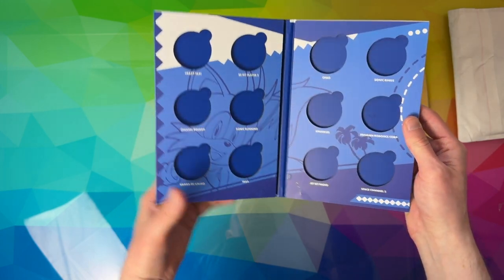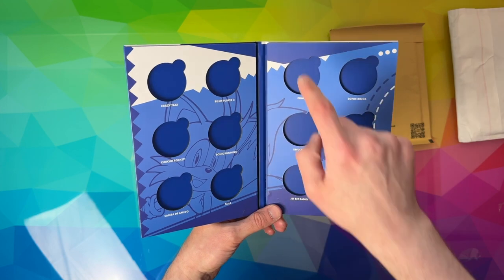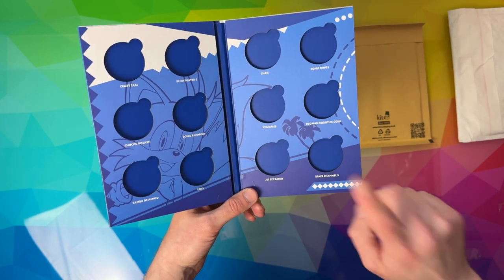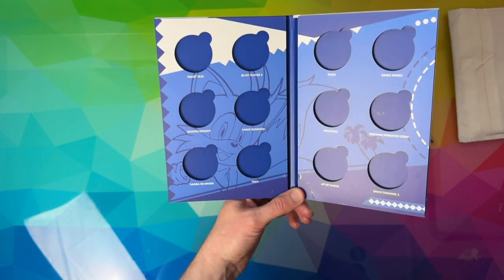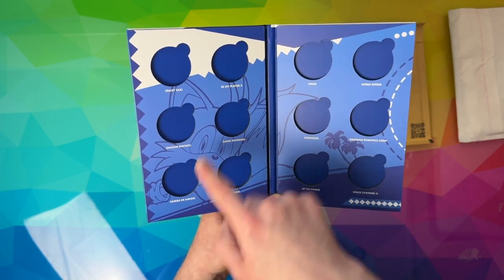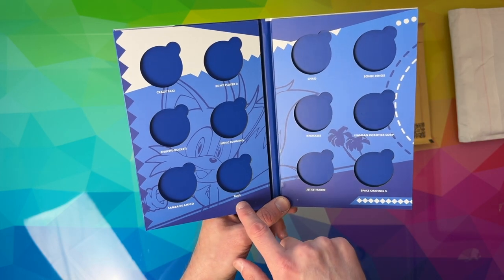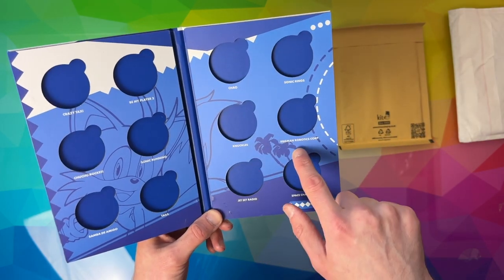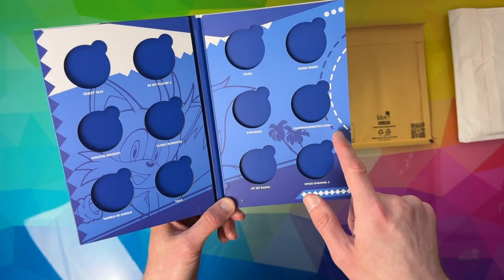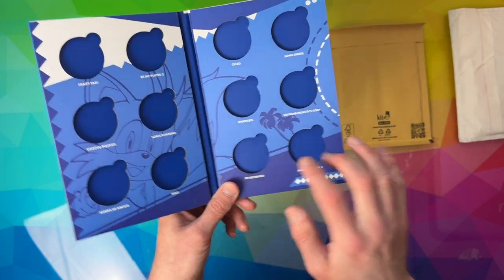Obviously these are all the coins going throughout the year — January, February, March, April, May, June, July, August, September, October, November, December. So as you can see the names of what we've got coming up: Crazy Taxi, Be My Player 2 which is a Valentine's Day theme, Choo Choo Rocket, Sonic Running, Tails, Chow, Sonic Rings, Knuckles, Eggman Robotics Corp, and Jet Set Radio and Space Channel 5 at the bottom. Those two are going to be really cool.